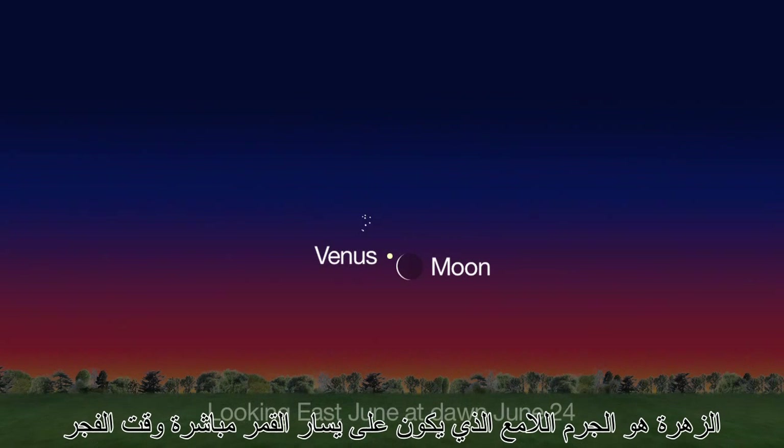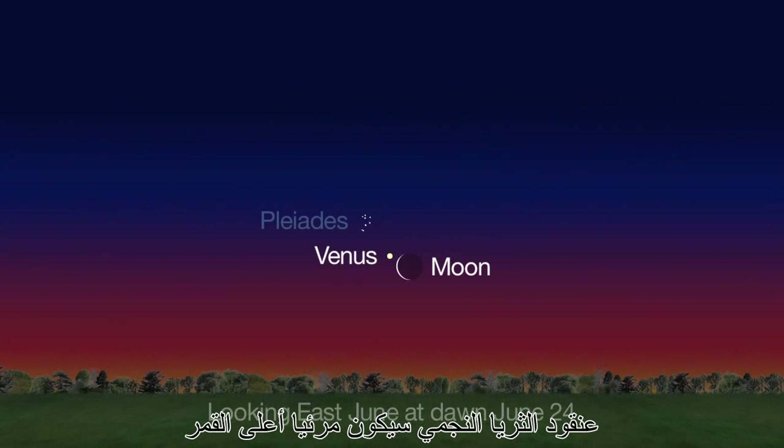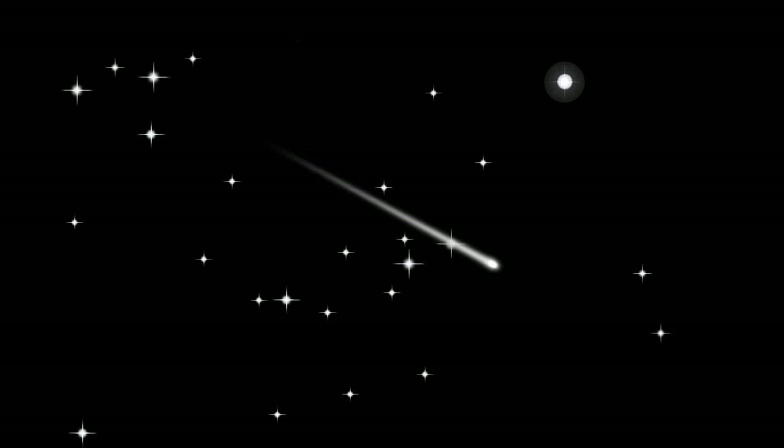At dawn, Venus is the bright object just to the left of the moon. The Pleiades star cluster should be visible just above it. Speaking of dawn, the Dawn spacecraft's two targets, Vesta and Ceres, appear very close to one another in the night sky again this month.